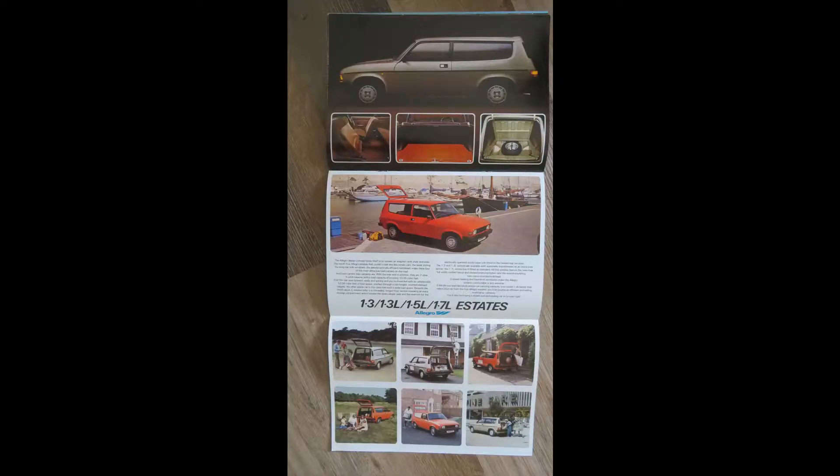This then folds out to give more images of the Allegro estate, showing it as a very practical vehicle, whether you've got a small business or if you're just a family vehicle. It's showing how practical that estate really is.